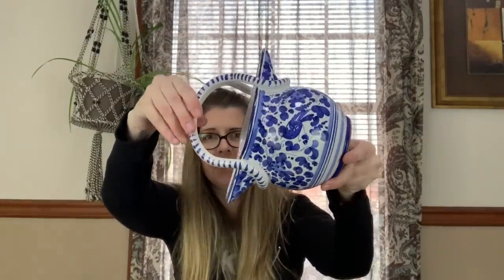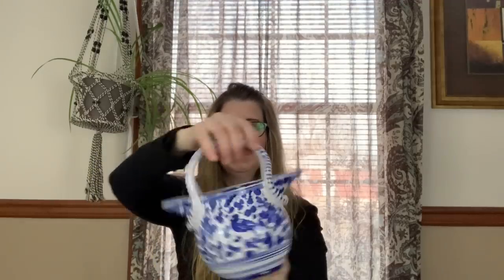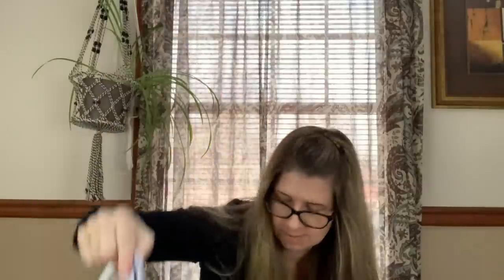This is a Deruta Italy piece — I'm not sure if it's a pitcher exactly, but you could use both sides. Anyway, I've sold Deruta pottery before and have had success with it — it sells for a decent amount.